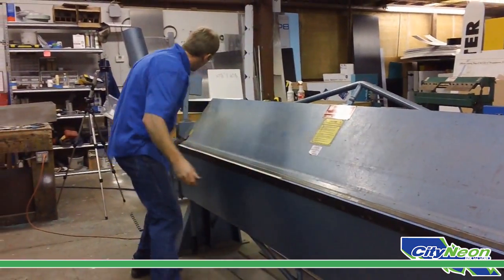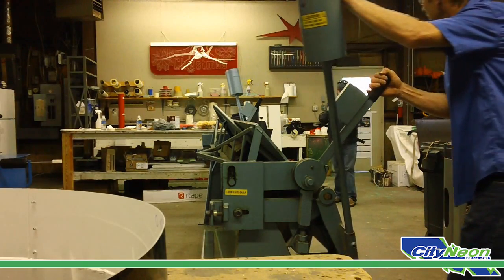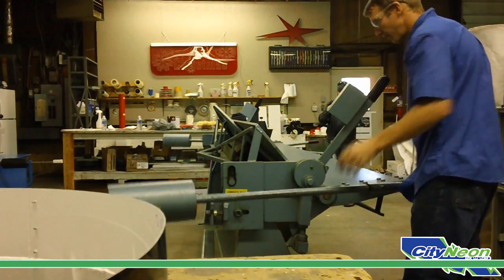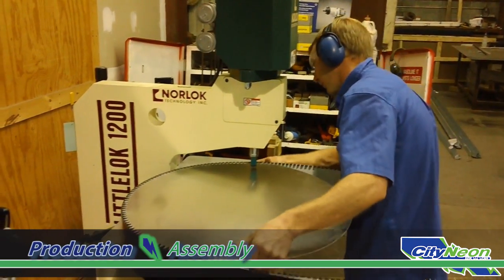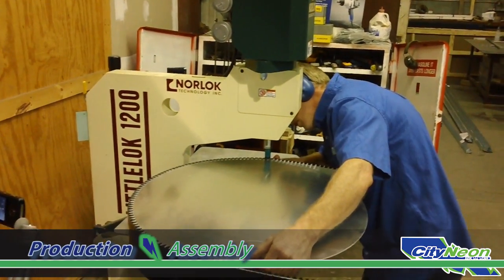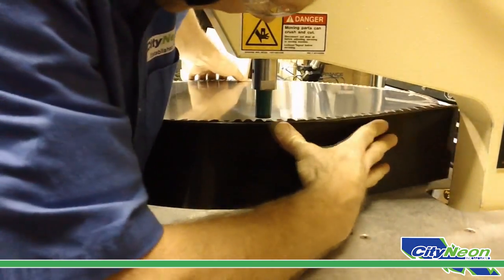The channel letter side is placed on an edge breaking device which bends each tab evenly and simultaneously. Once a side's tabs are bent properly in the breaking process, the side is then attached to the channel letter back, which has been machined out of a heavier gauge aluminum stock material.